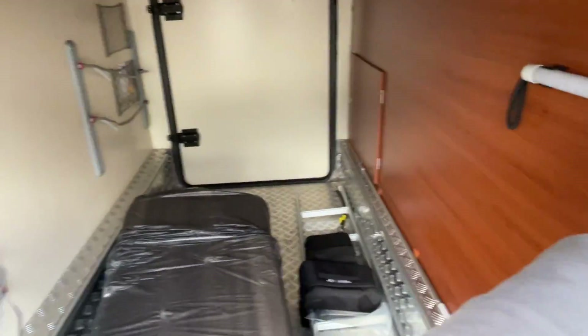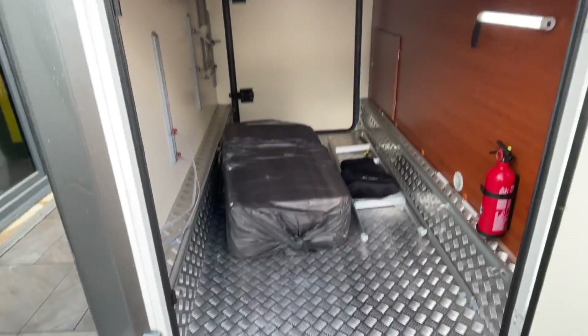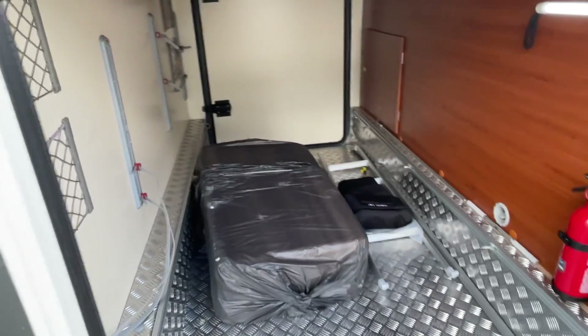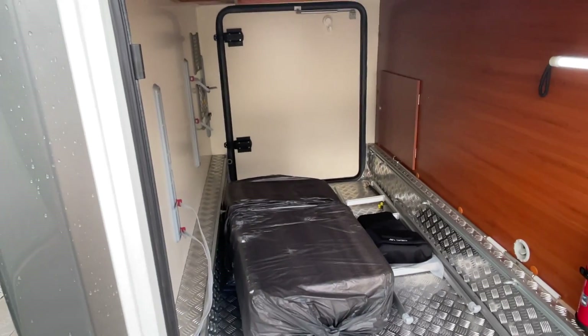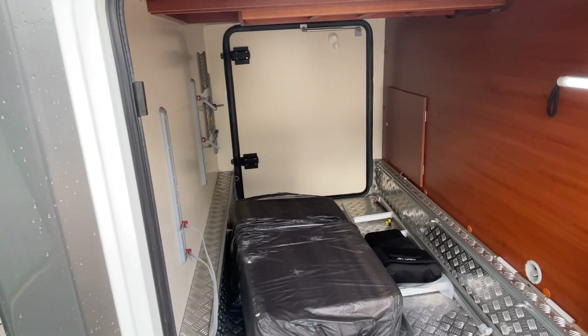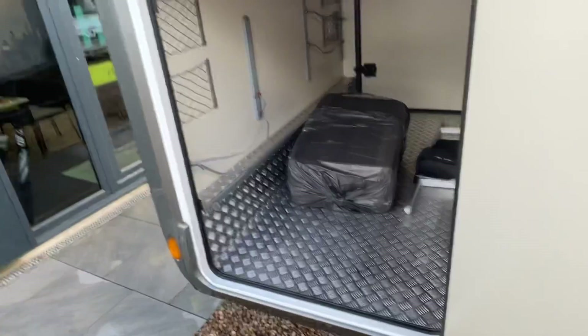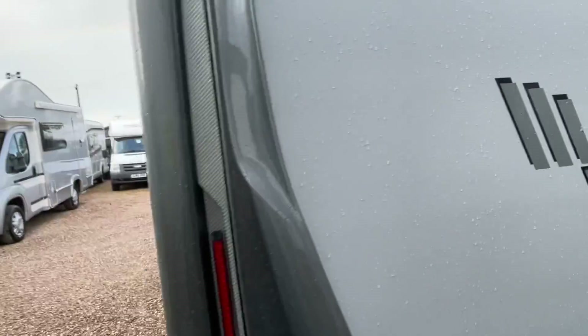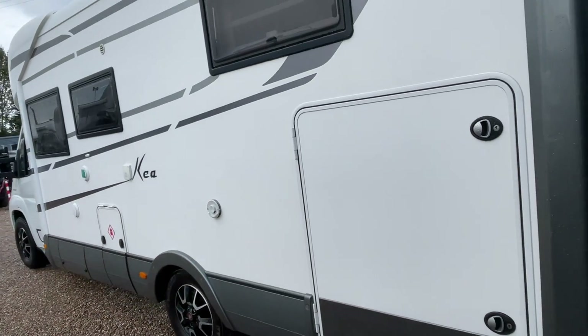You've got a massive space in the garage — check-plated as well, perfect for storage. You have got tie-downs, and you have that same full-width, full-length entrance to the garage on the opposite side too.